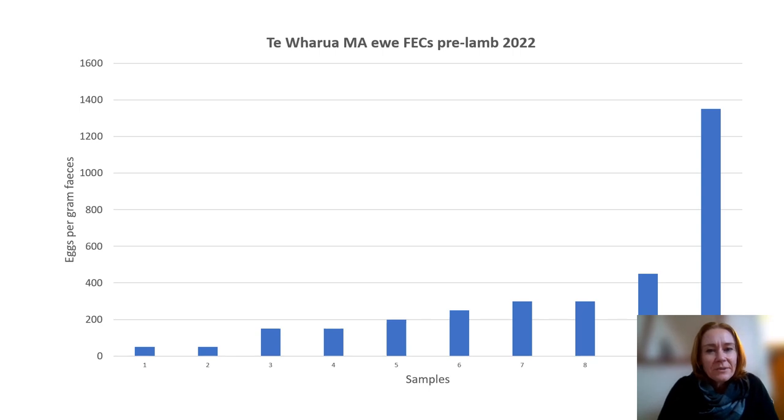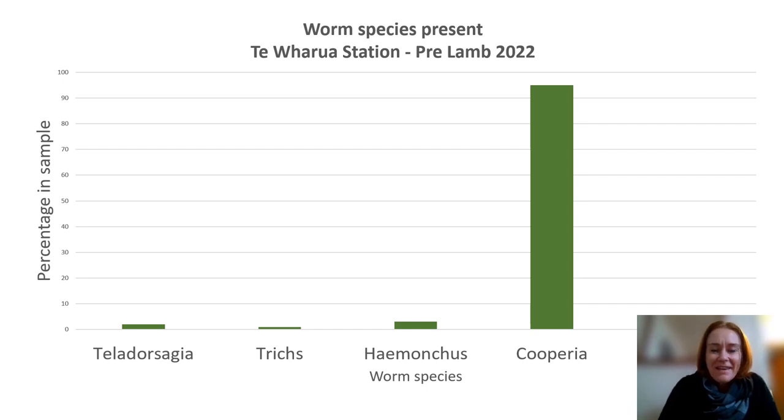The other bit of information that's really useful is to know what worm species you're dealing with. Here we have the larval culture from this same faecal sample, and as you can see, 95% of the eggs in that faecal sample hatched out into Couperia. The levels of the other worms on board are very, very low. The great news for this farm is that Couperia is the least damaging, the least pathogenic worm species that our sheep would have on board. So they can be very confident — with those mostly low egg counts and the fact that the worm species is mostly Couperia — that the worm challenge to the ewes on the farm this year, coming into lambing, is very low.